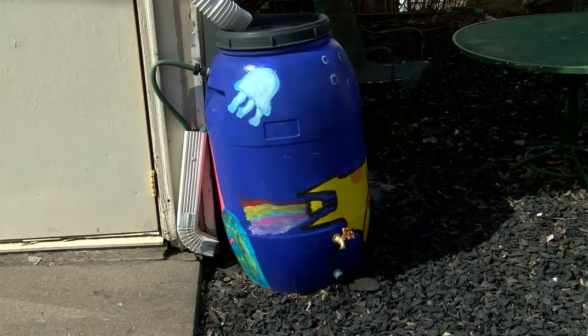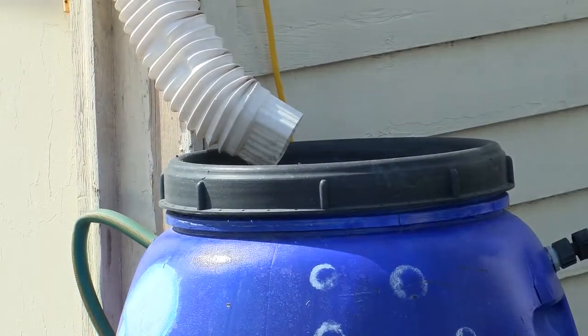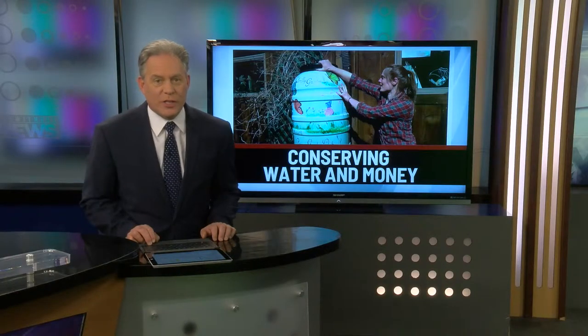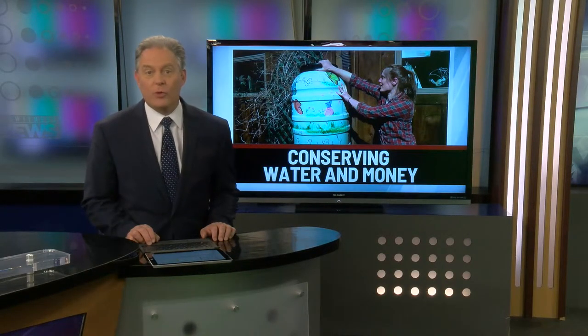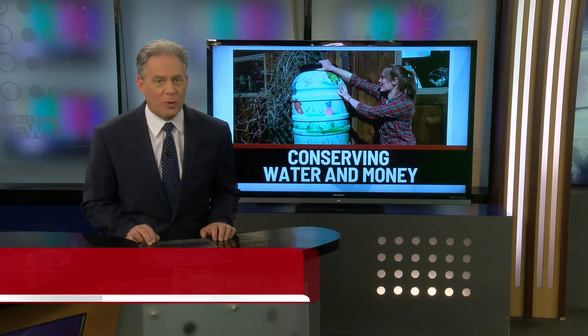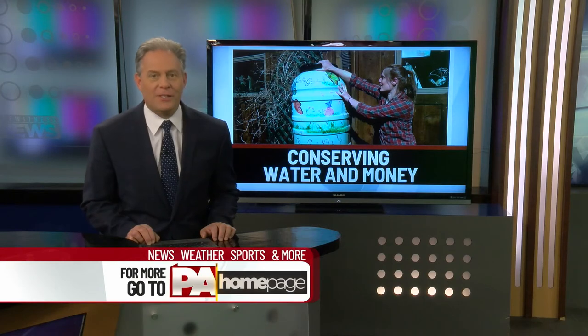A colorful way to conserve. In Mount Pocono, Brianna Strunk, Eyewitness News. The Conservation District is accepting rain barrel orders through Wednesday, April 17th. And if you'd like to buy one, we've posted more information for you on pahomepage.com.